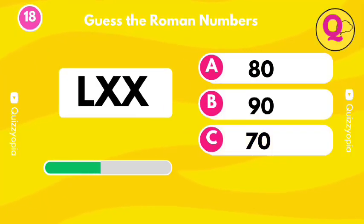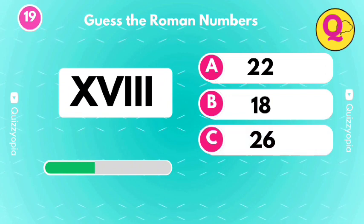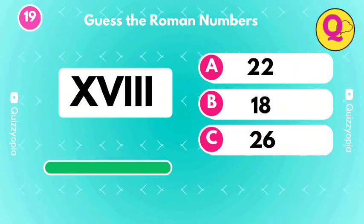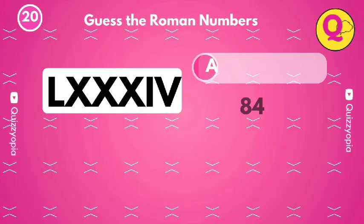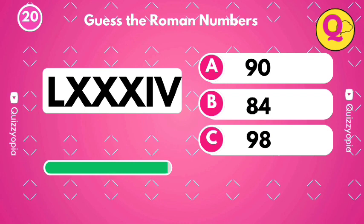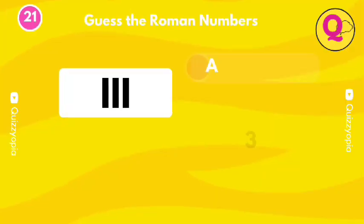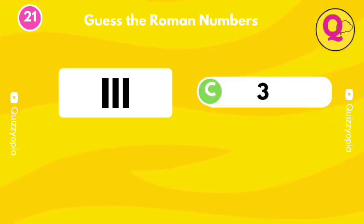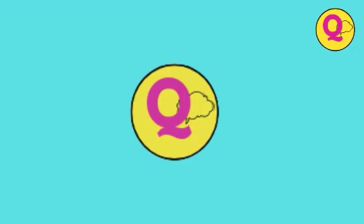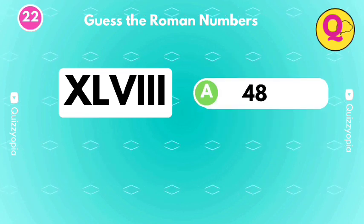Can you guess this one? You got it, it's B. Guess the numbers. Can you guess this one? Can you guess this one? It's the option A.